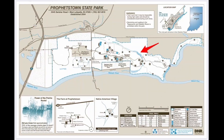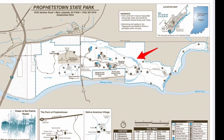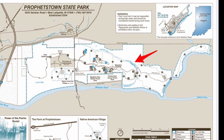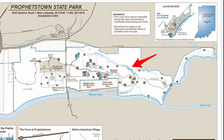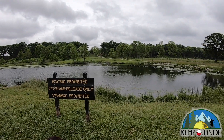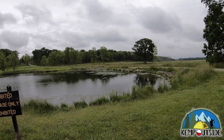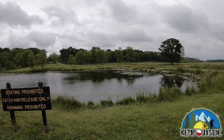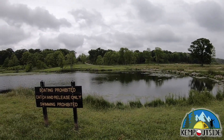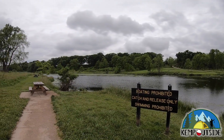If you want to do some fishing at Prophetstown State Park, they have a fishing pond located in the far eastern section of the park, just north of the Circle of Stones. It's a nice fishing pond with plenty of bank access, and surrounding the lake are some picnic tables — a great place to take a picnic lunch and do some fishing. Boating is prohibited, the pond is catch and release only, and you cannot swim in it.